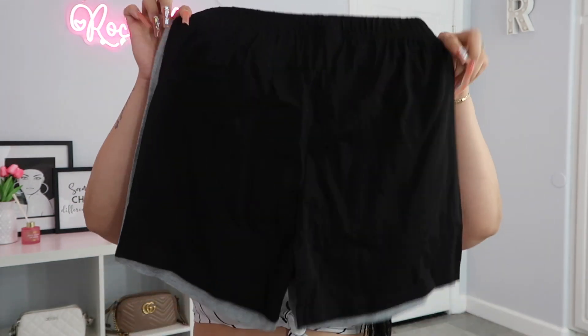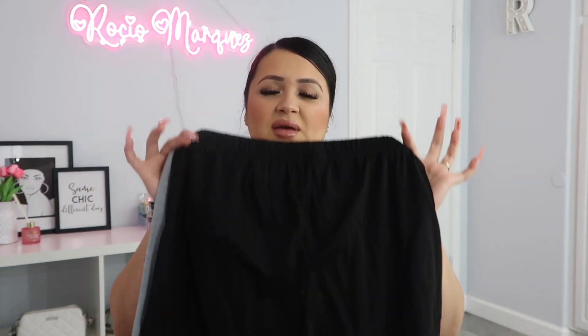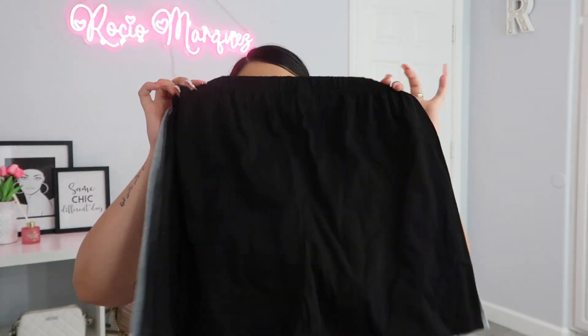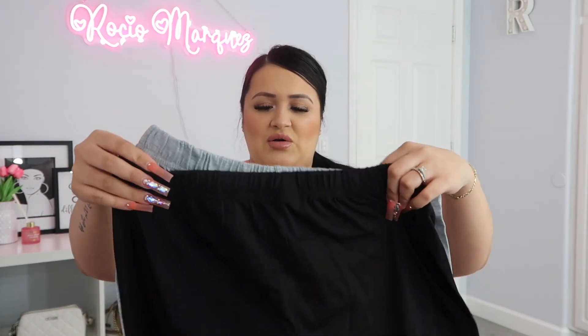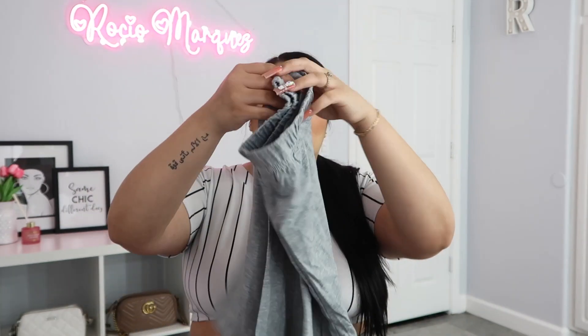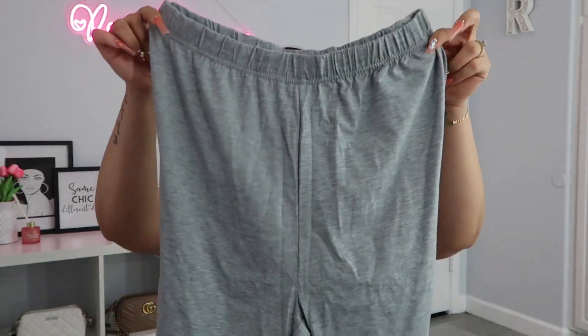I picked up these biker shorts — they actually came in a pack of three: a gray one, a black one, and I'm currently wearing the dark gray one. They're super cute, just casual. Summer's coming so I was preparing with biker shorts and stuff. I don't have a picture or video of what they look like on me, so I'm sorry about that. But they fit super, super cute — they're very, very comfortable and casual. But that was pretty much it for this video.